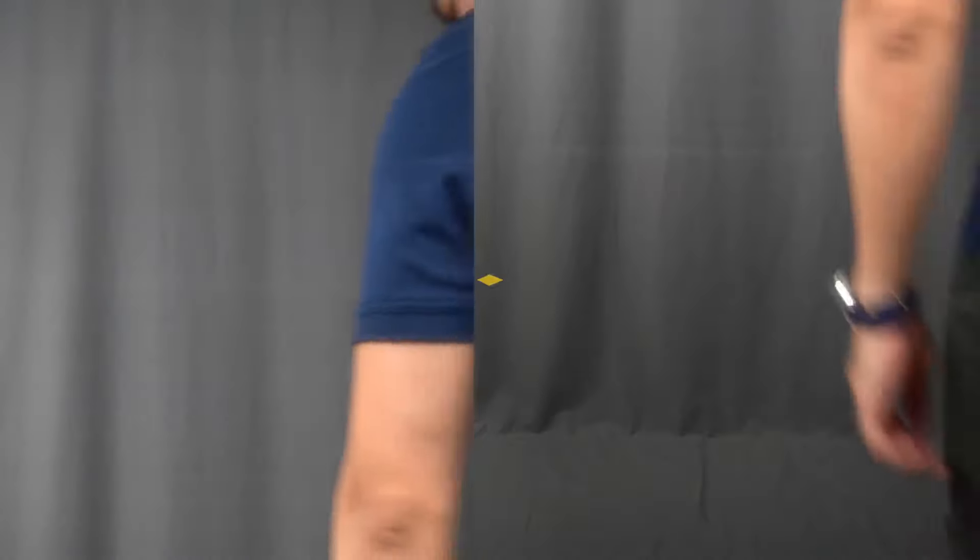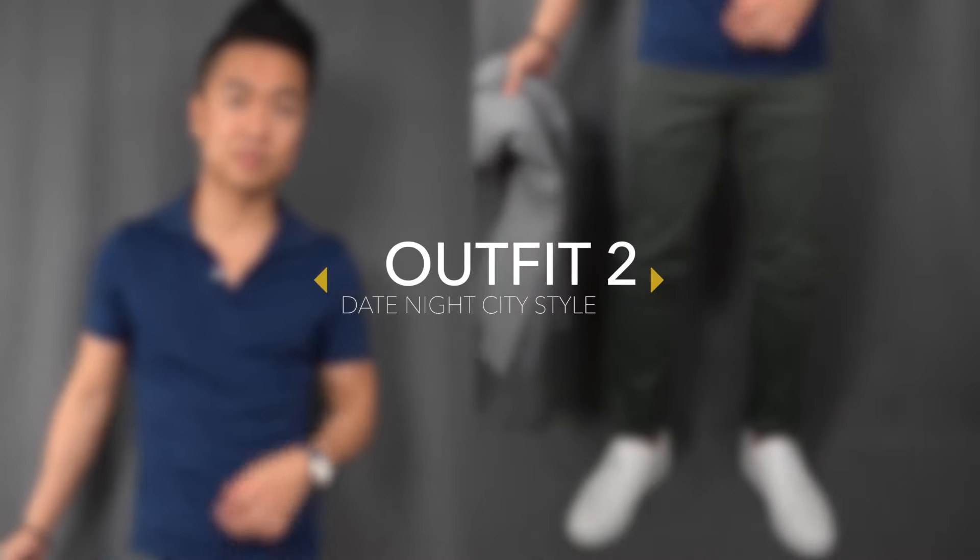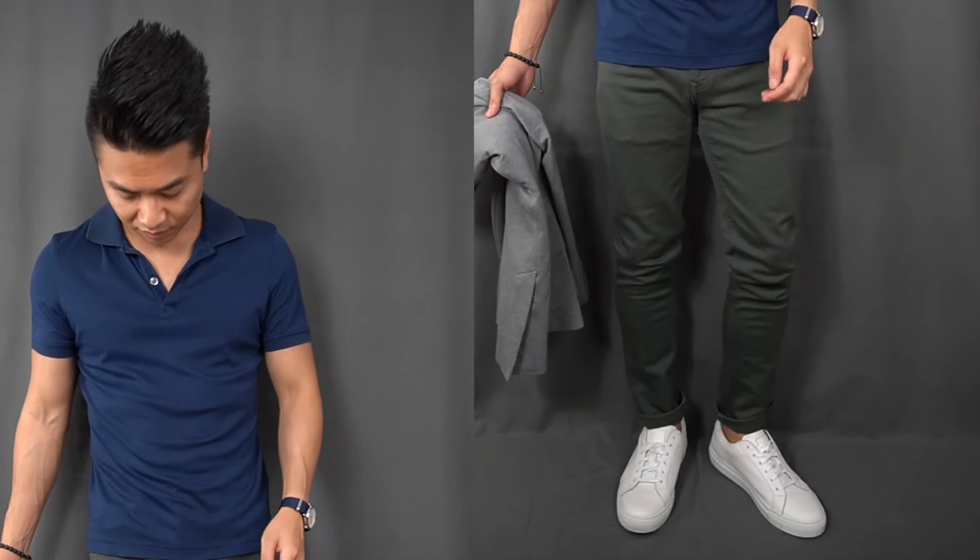All in all, a white polo is definitely one that you want to have in your closet. Outfit number two is a little bit more dressed up and more appropriate for a nice casual dinner in the city or even a date night.